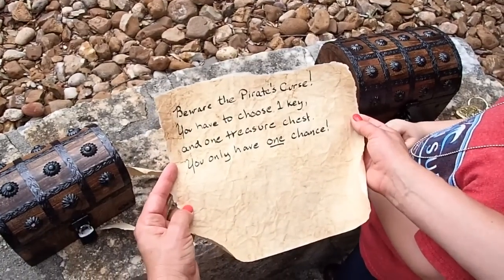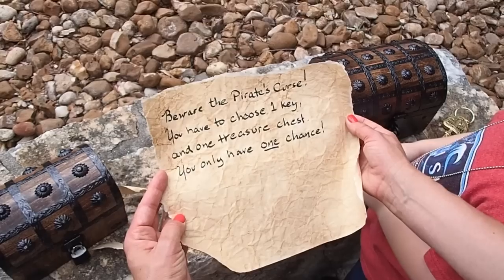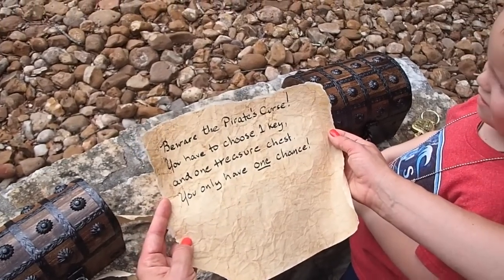Beware the pirate's curse. You have to choose one key and one treasure chest. You only have one chance. Wow, that's pretty serious.